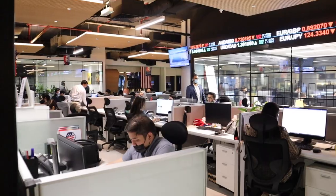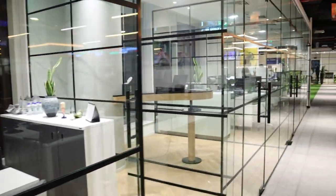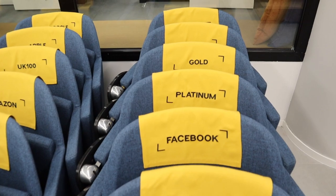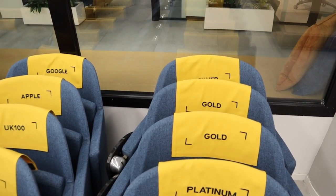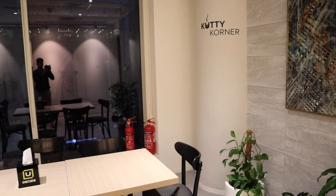The marketing team sits right beside the traders to support them with any requirements, and this area is also surrounded by visitor meeting rooms. Interestingly, this office also has a training room known as the 'Boot Camp.' Each chair has been named after various commodities that are generally bought and sold in the market, like Google, Amazon, Netflix, Silver, and many more.